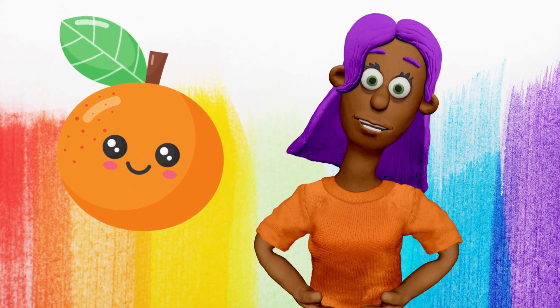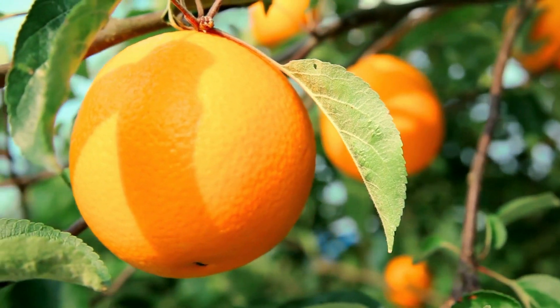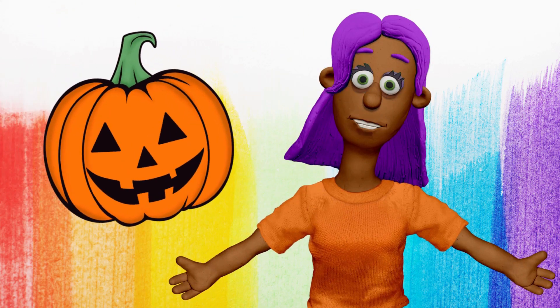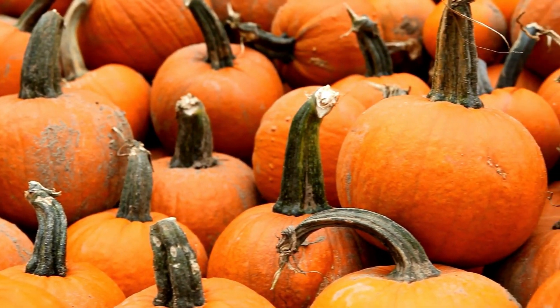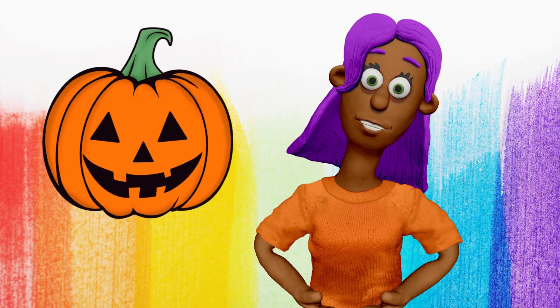What color is this orange? Orange. You're doing great! This orange is orange. And what color is this pumpkin? Orange. That's right! This pumpkin is orange too.